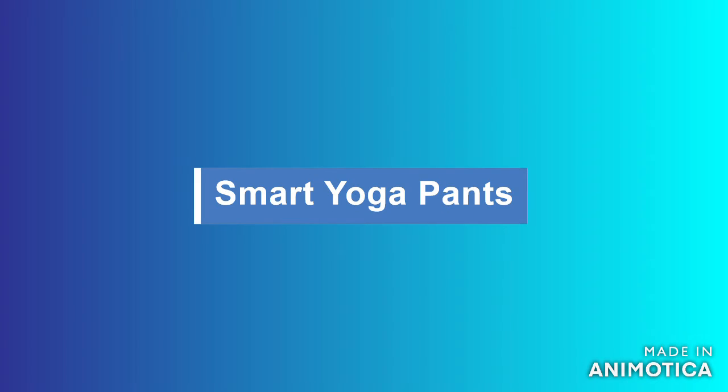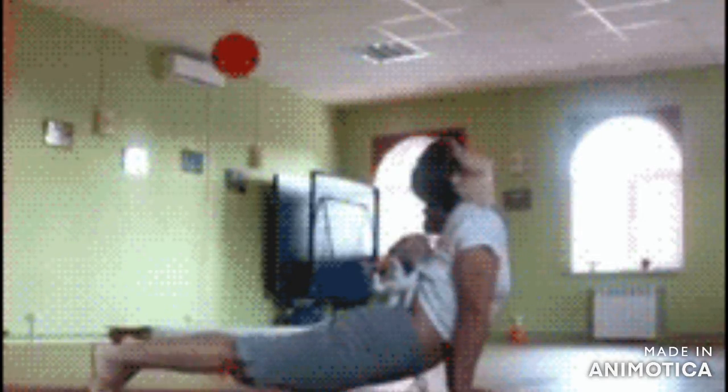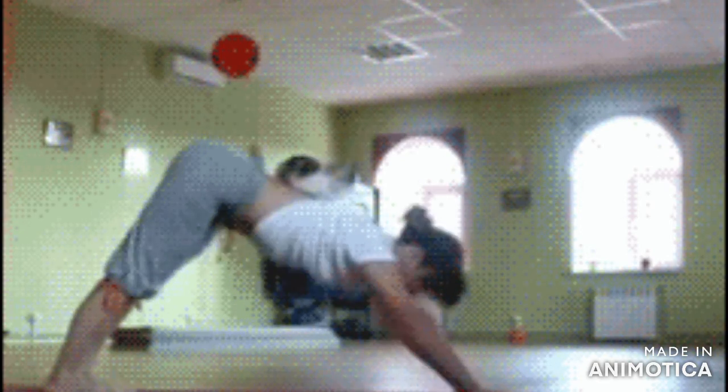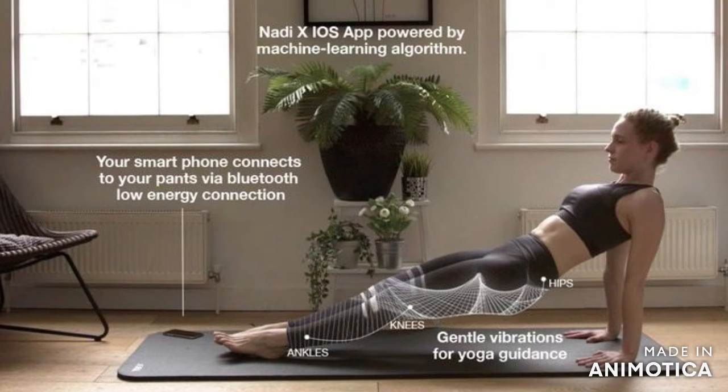Smart yoga pants. It is designed to alert the user when yoga poses need improvement. By means of haptic feedback, technology vibrates in the body parts that need posture adjustment. In addition, with the app they can receive tips to improve their routines and choose the ideal exercise for their own personal yoga class.